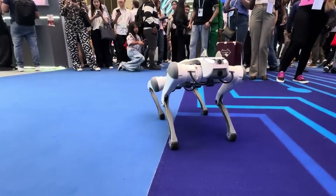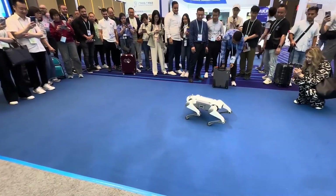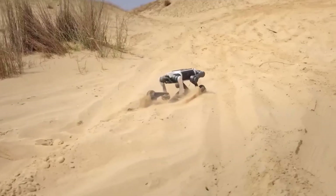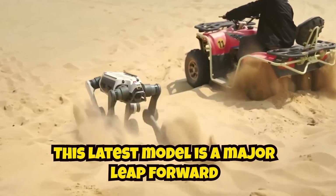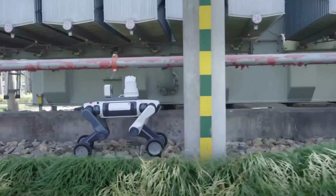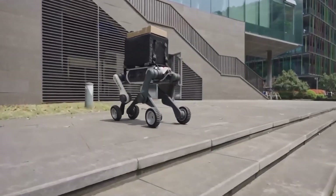Deep Robotics also made an appearance at the fair, showcasing its robotic dog, Light 3, which entertained visitors with its agile tricks. However, the real attention-grabber was the debut of the Lynx M20. This latest model is a major leap forward, far more robust than earlier versions, and is being touted as the world's first wheeled robot built specifically for industrial applications in harsh environments.